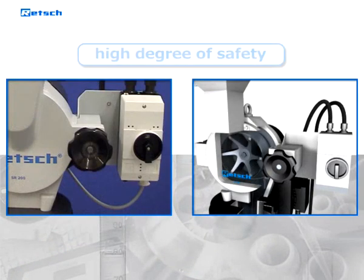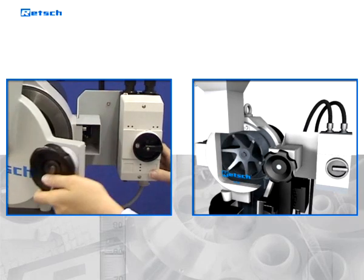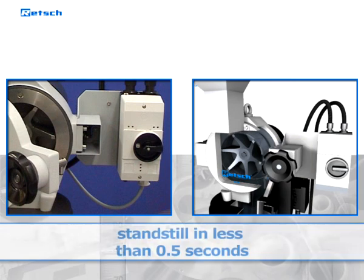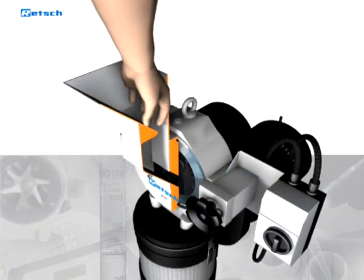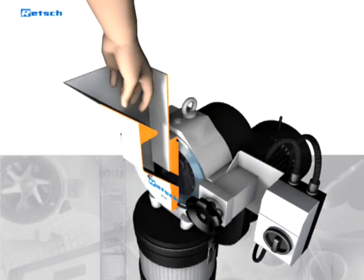Our SRs offer a high degree of safety. If the quick-action lock is accidentally opened, a switch activates the motor brake so that the rotor comes to a standstill in less than 0.5 seconds. The feed hopper is equipped with an access barrier and a splashback protection.